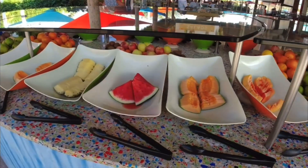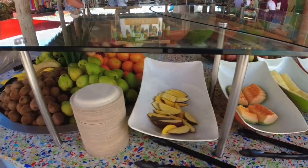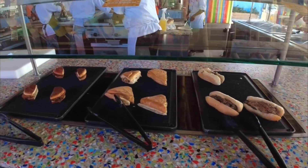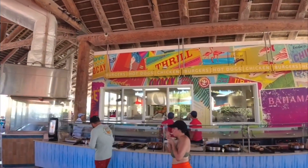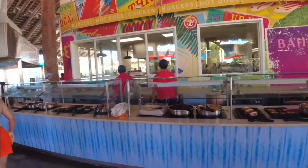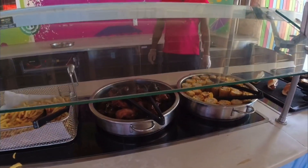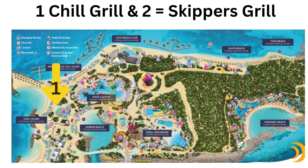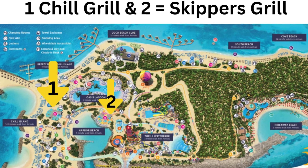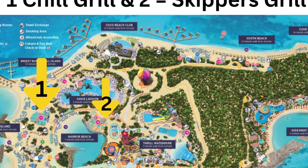Now let's talk about all the free food. All the food you see is included, with the exception of food at the bar at Captain Jack's where you can order wings. There are snack shacks and two sit-down places: Trill Grill and Skipper's Grill, both near Oasis Lagoon and the beaches. At Trill Grill and Skipper's Grill, you'll find food similar to the Windjammer Buffet.